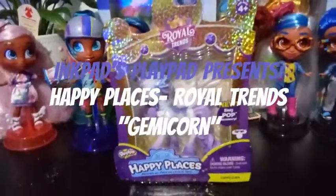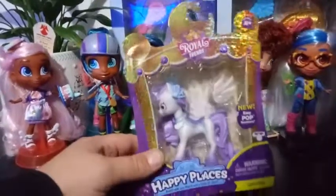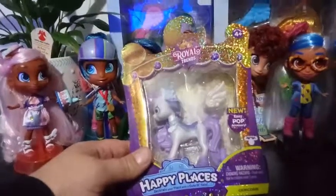Hey everybody, this is another review from the Royal Trends. This is the Happy Places Gemma Corn.